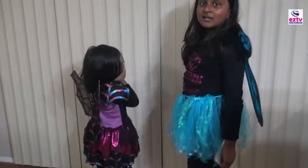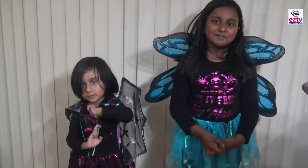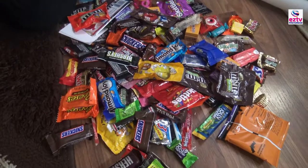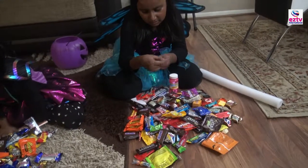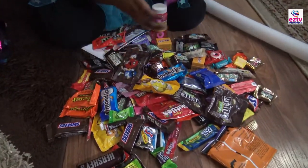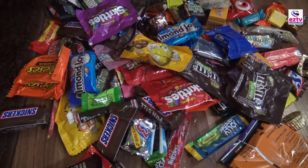I just wanted to say thank you to my dad because he bought this. Yeah, thank you! I got a lollipop, and then a new kind of flavor of Hershey's, some M&Ms, Skittles — oh yeah!